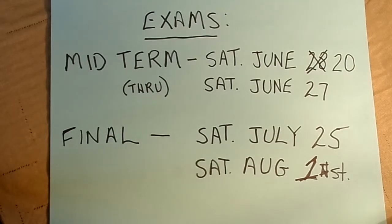Notice the midterm window—because you'll be taking it either at a testing center or through remote proctoring—will be from Saturday, June 20th to Saturday, June 27th. The final exam will be Saturday, July 25th through Saturday, August 1st.